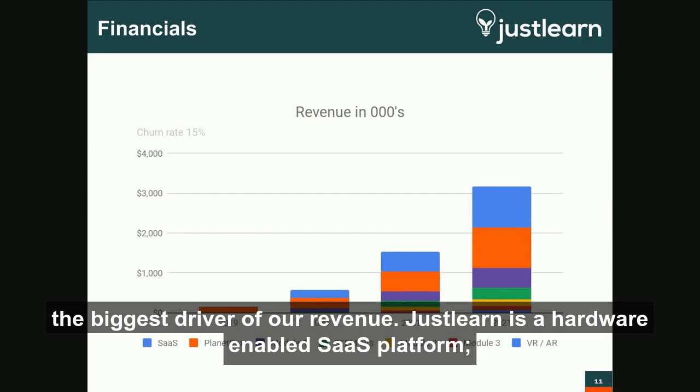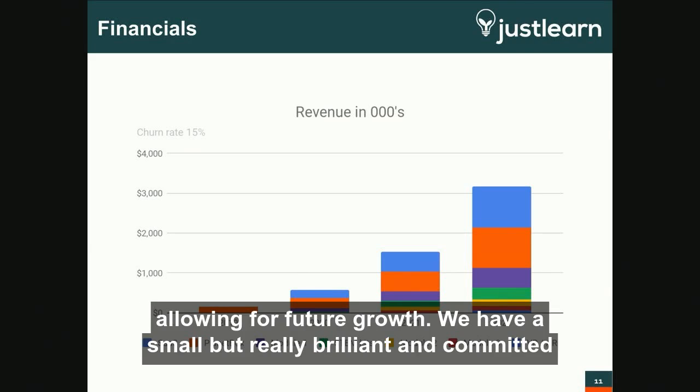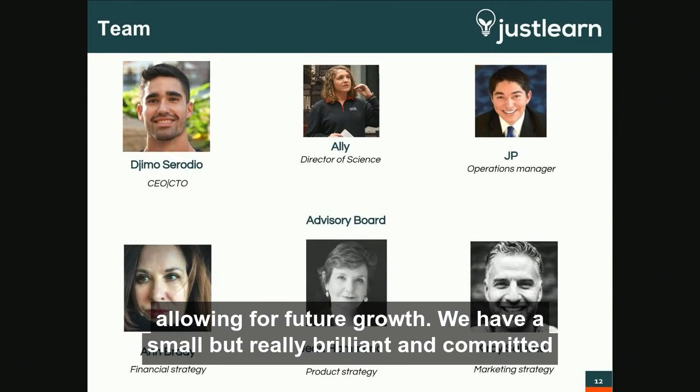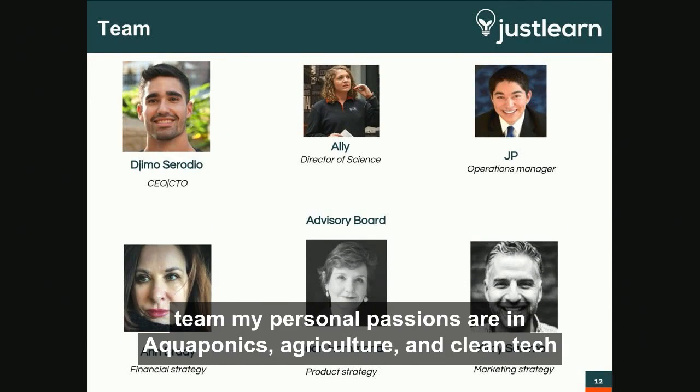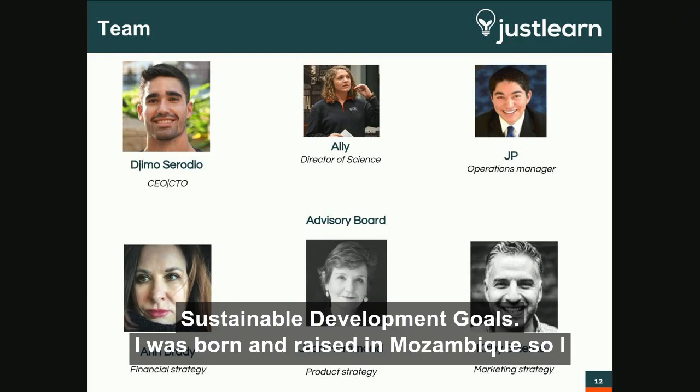JustLearn is a hardware-enabled SaaS platform. Add-ons, kits, and future models will also expand the pedagogical reach, allowing for future growth. We have a small but really brilliant and committed team. My personal passions are in aquaponics, agriculture, and cleantech, and I am determined over time to contribute to the United Nations Sustainable Development Goals.